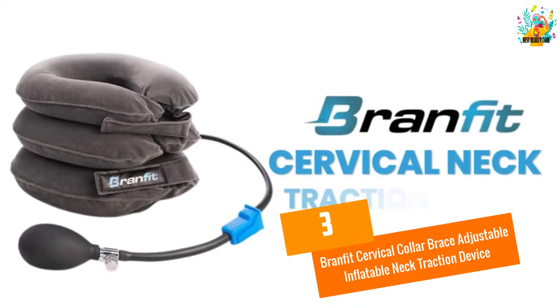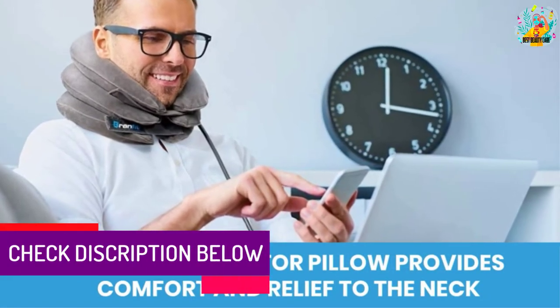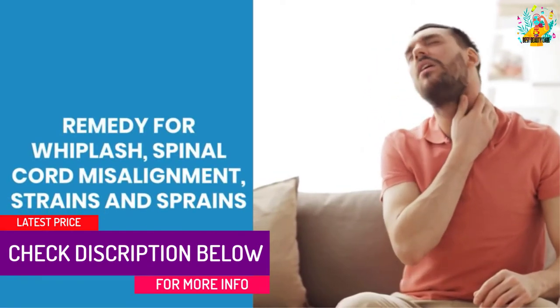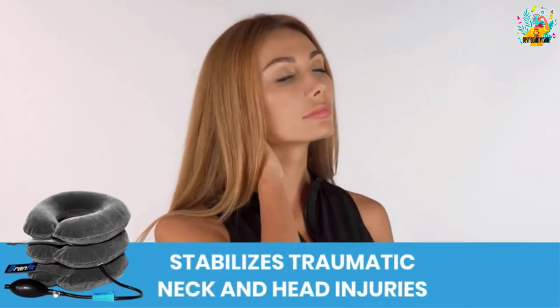At number three: Brandfit Cervical Collar Brace Adjustable Inflatable Neck Traction Device. This device is used in the treatment of shoulder pain and fatigue, neck pain due to a herniated disc, and cervical spondylosis. You can use it at home, while on the go, and at work.